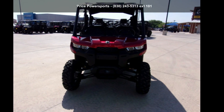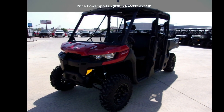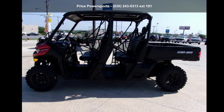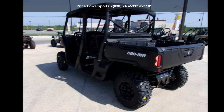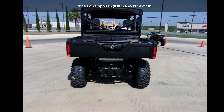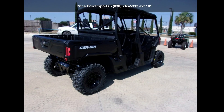Check out this CAN-AM 2018 Defender Max DPS HD 8 Intense Red. This ATV is ready for the off-road — it's designed to take on the most challenging of terrain. Financing options are also available for qualified buyers. For more details on this unit's features and options, follow the link in the description below.